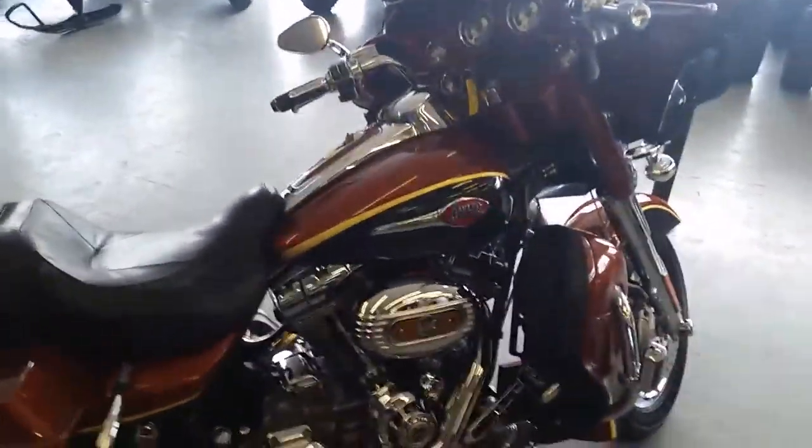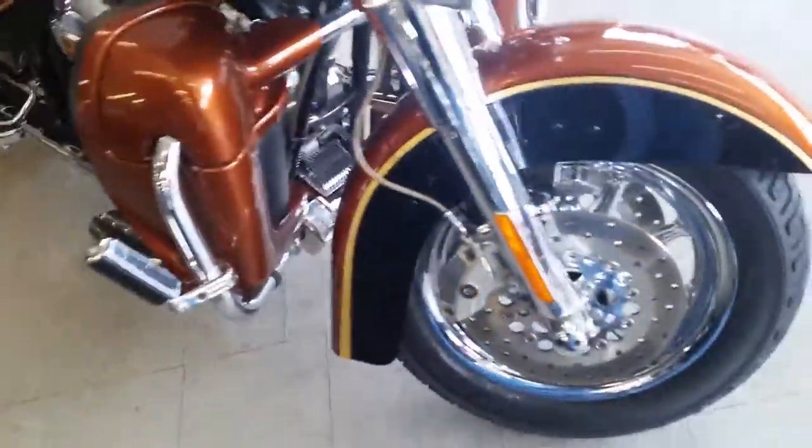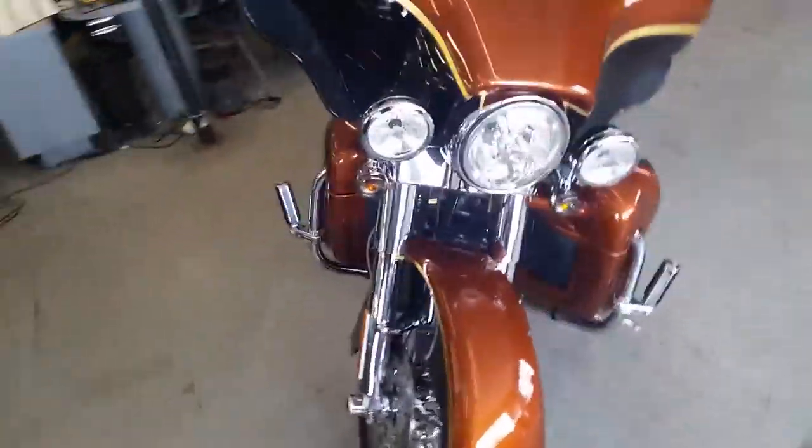It's got chrome wheels, 110 cubic inch motor, Screamin' Eagle air cleaner and exhaust. This thing's all stock, no modifications. This bike turns heads. The pictures just don't do it justice. Neither does the video.